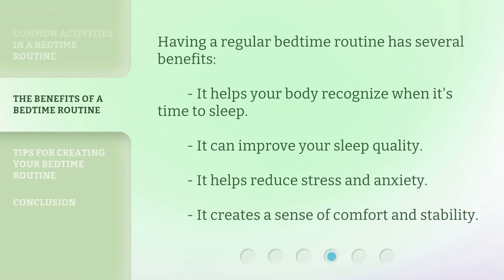Having a regular bedtime routine has several benefits. It helps your body recognize when it's time to sleep. It can improve your sleep quality. It helps reduce stress and anxiety. It creates a sense of comfort and stability.